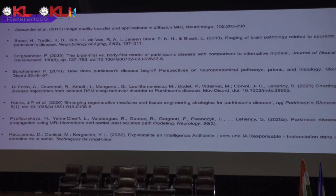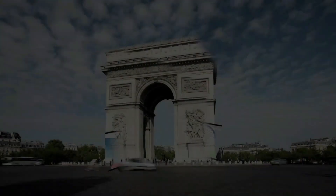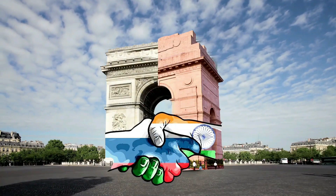If you're interested in this subject, here are the references, which I highly recommend. Thank you very much for your attention. Feel free to ask any questions. Thank you very much — long live India and France friendship.